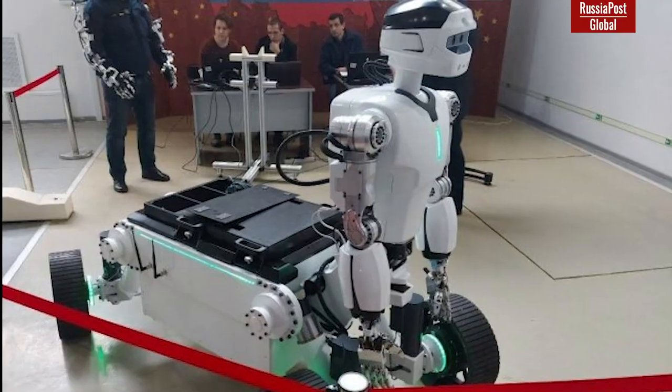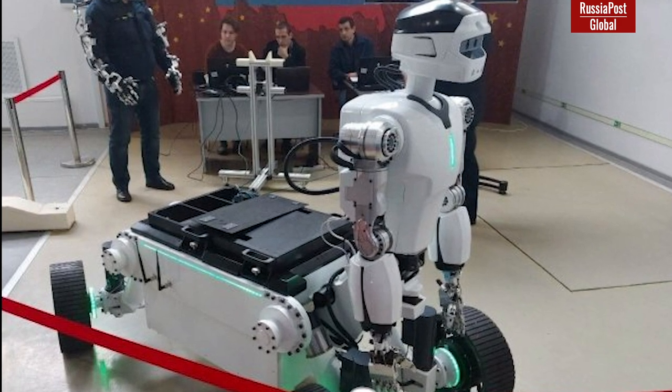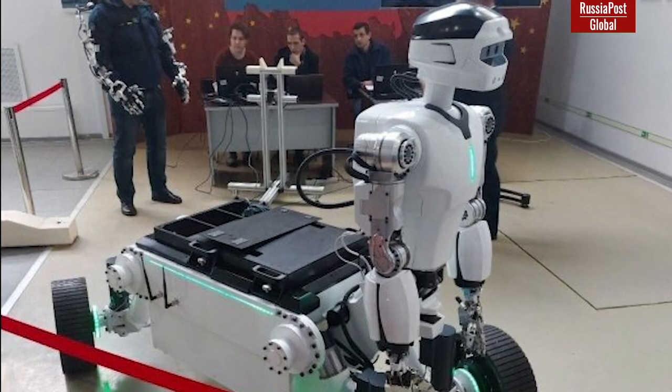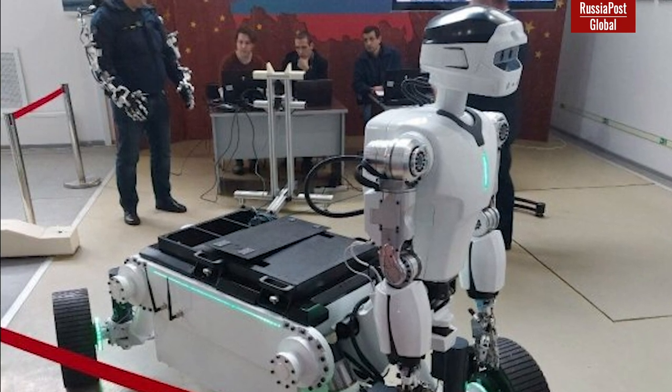Star City hosted a presentation of a new Centaur robot that could be used for lunar exploration. The Centaur robot includes three modules: a torso with manipulators, a wheeled platform for traveling, and a flying drone. Each module is equipped with an autonomous control system.